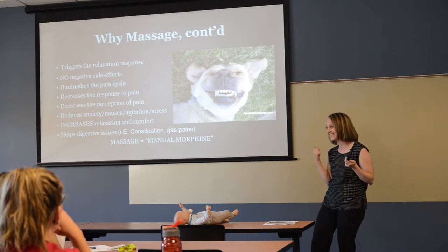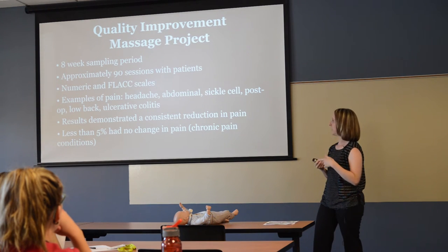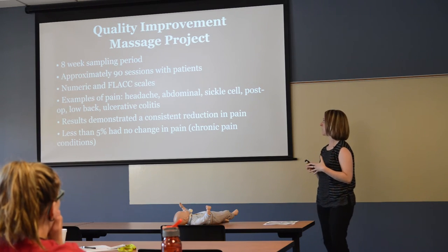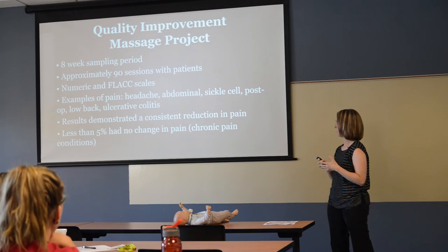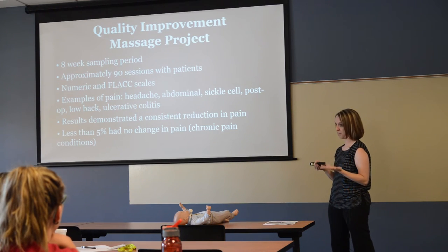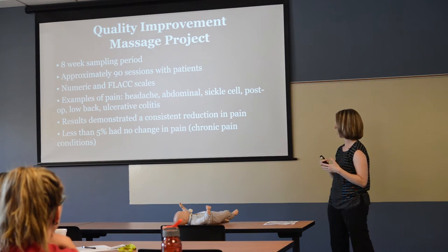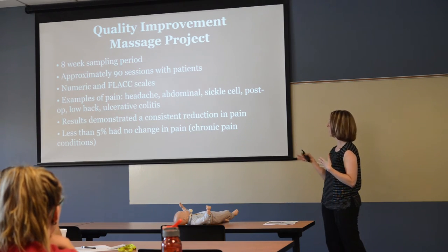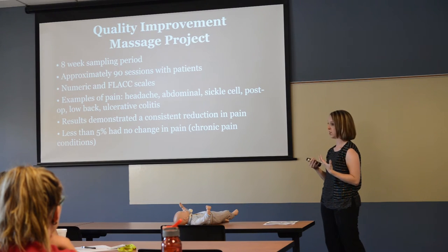There was a quality improvement project discussed at the conference, conducted over an eight-week period with about 90 sessions. They used the numeric and FLACC scales to monitor pain — headache, abdominal pain, sickle cell disease, post-op pain, low back pain, and ulcerative colitis. Consistently across the board, when utilizing massage with these patients, there was a very consistent reduction in pain. Less than five percent reported no change, and those were patients with chronic pain conditions.